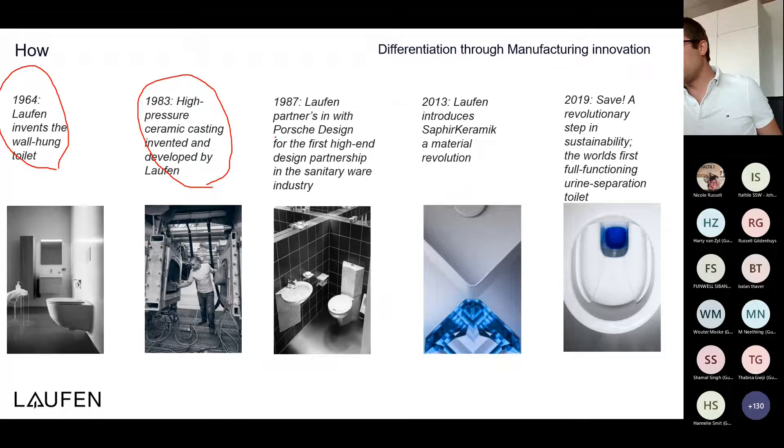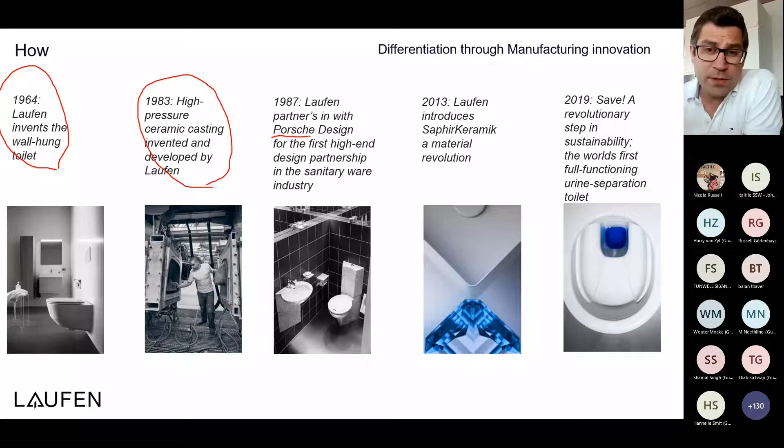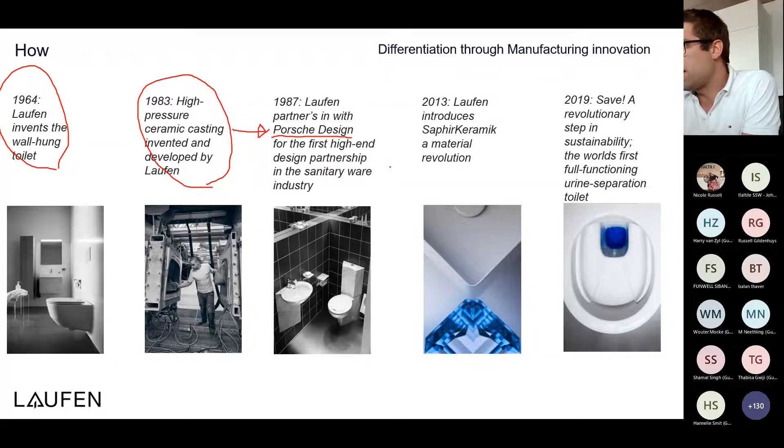We have always had a tradition and ambition to work with famous designers from all over the world. Our first collaboration was with Porsche Design. Then in 2013, one of our latest developments was this special material, Saphir Ceramic.